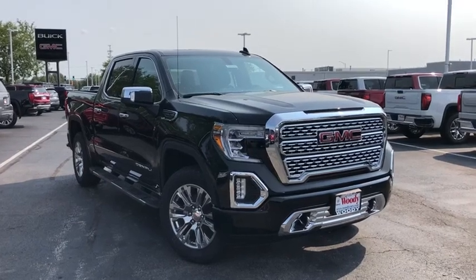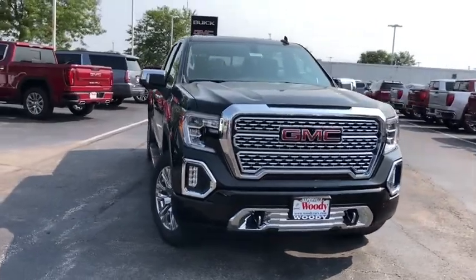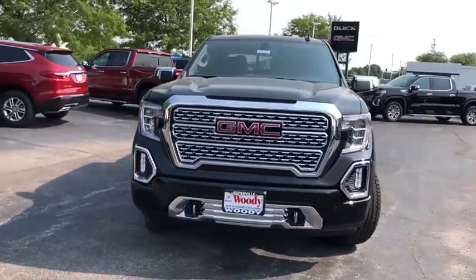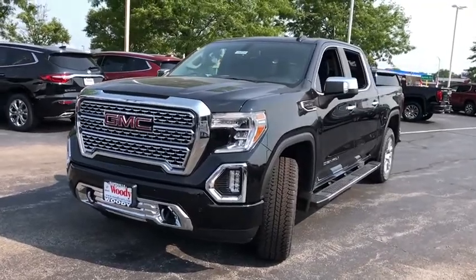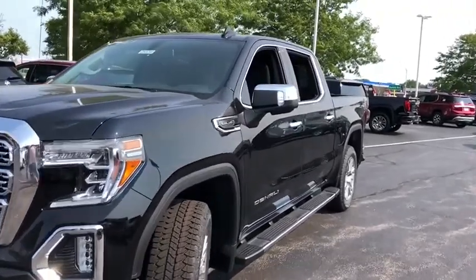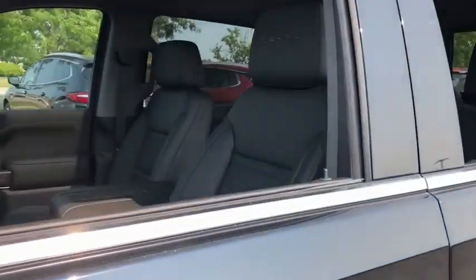Stop by and take a look at the 2020 GMC Sierra 1500. The Sierra 1500 offers a five-star frontal and side crash test rating and a combination of mechanics and aerodynamics that give it better conventional V8 fuel economy than any competitor.